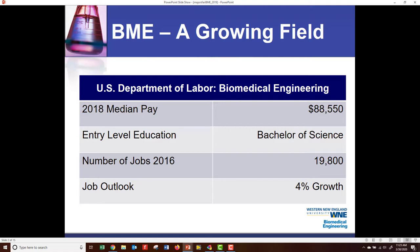You can see the median pay, entry-level education, which is a Bachelor's of Science, and number of jobs, and job outlook, which is looking at a 4% growth.